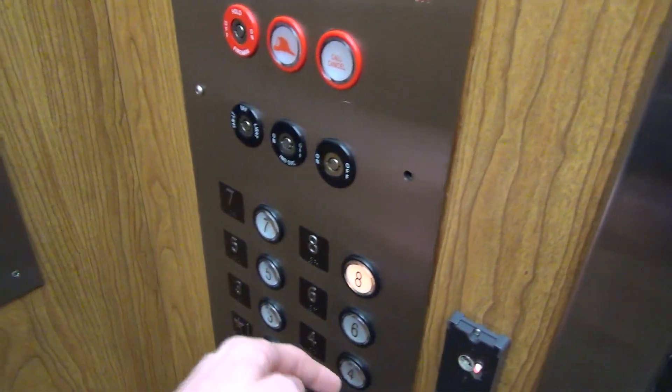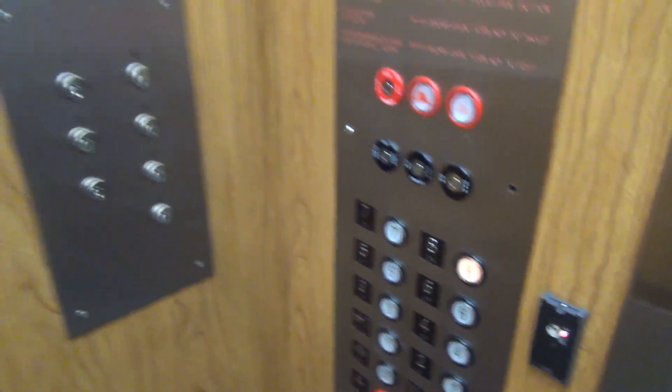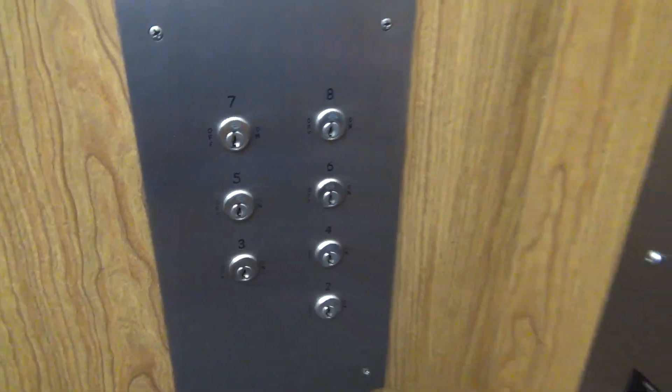Here it is. Oh wow, look at that. That is an interesting key switch panel.